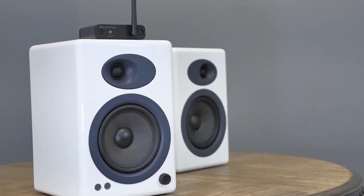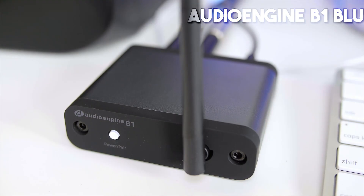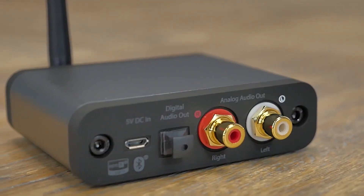So if you want to transform your vintage music system into a modern powerhouse, the AudioEngine B1 Bluetooth Receiver is an excellent choice. It brings together state-of-the-art technology with ease of use, delivering an unrivaled audio experience.